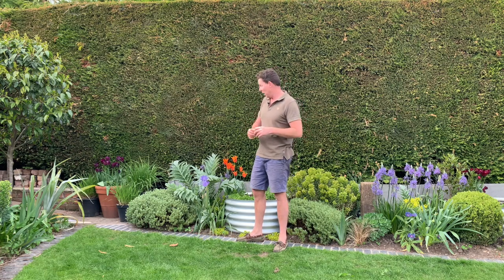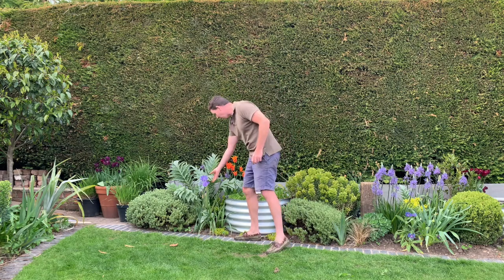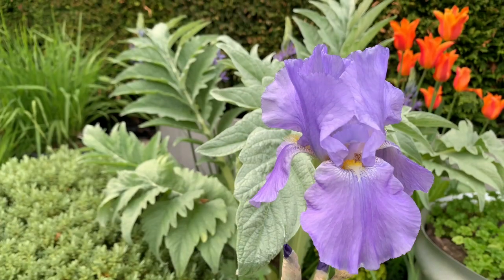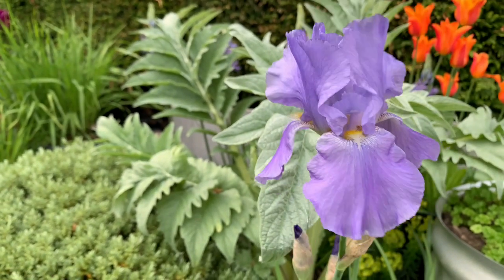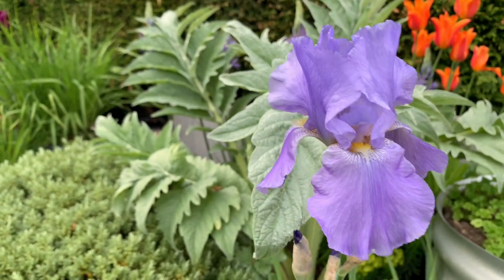This cardoon here, which I split from the other cardoon earlier in the year, has really taken to this spot, so I'm quite pleased with the growth it's putting on. And just in front of it we've got this iris, and that looks really good with the Camassias and the ballerina tulips.